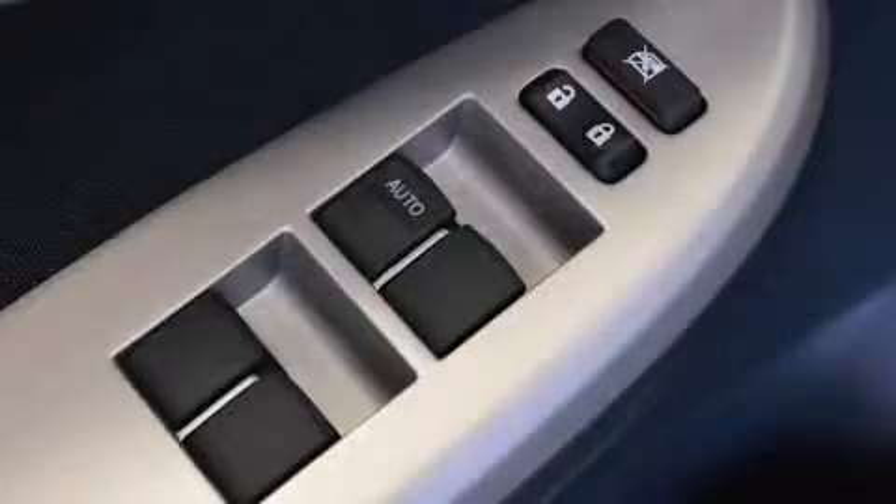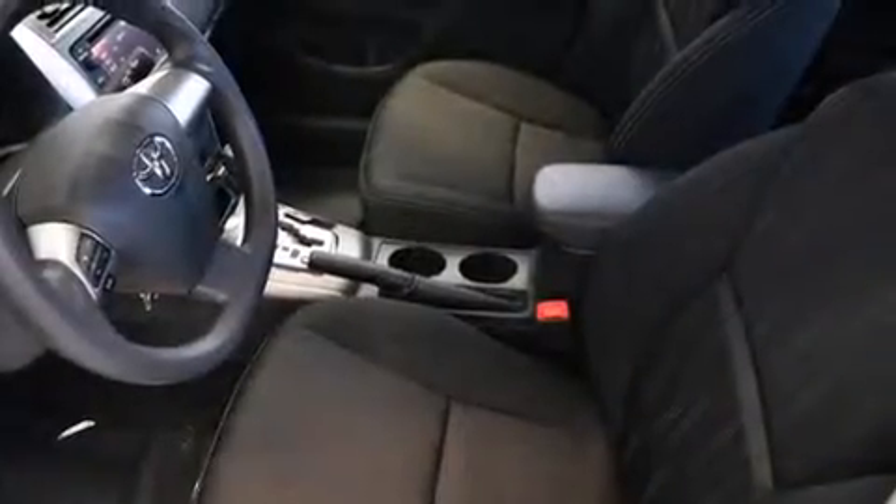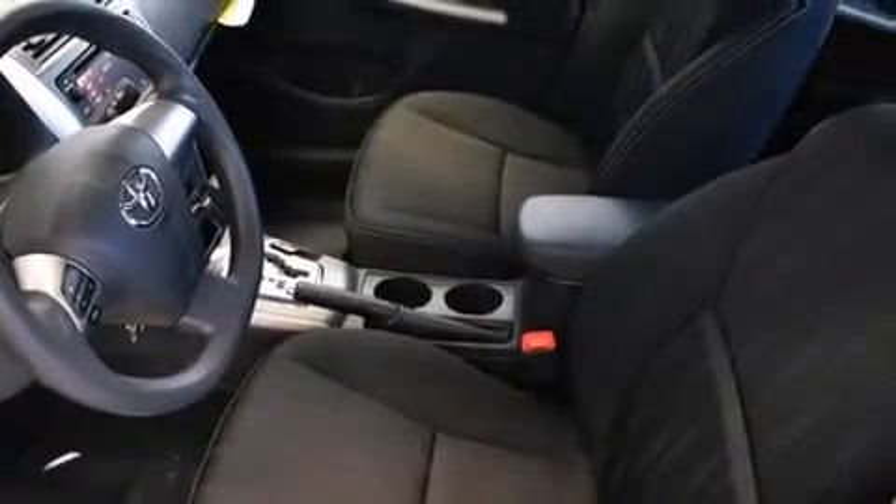Enjoy your favorite music via the stereo system, which includes a CD player with MP3 capability, steering wheel mounted audio controls, and six speakers enhancing the audio experience throughout the interior.